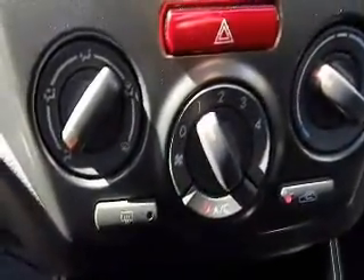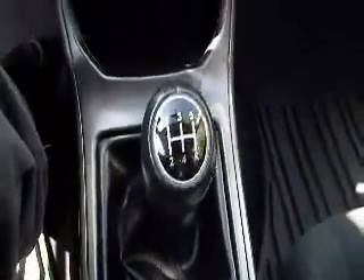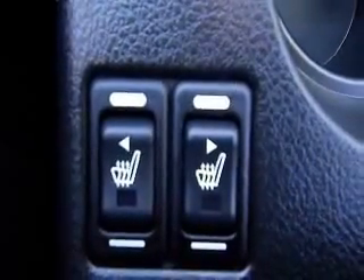Climate control features and air conditioning. It's got a 5 speed manual transmission, some cup holders, and heated seat controls for your front driver and passenger. Taking a look up top, you've got a nice big sunroof.